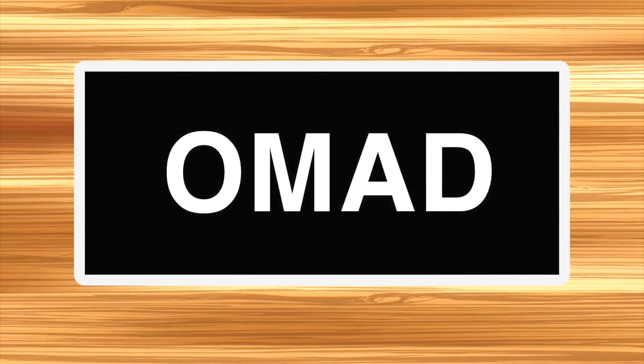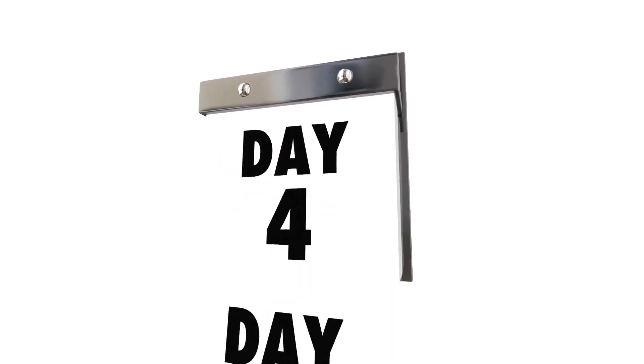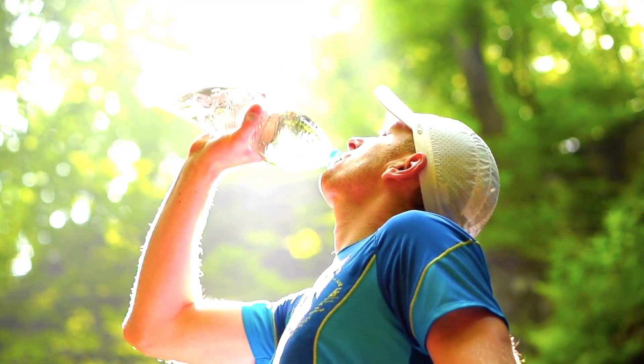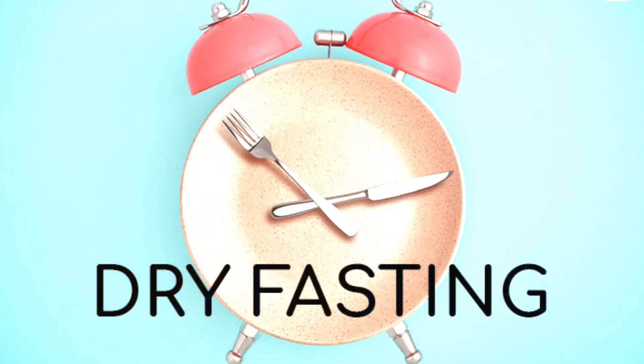For those doing OMAD, I recommend what's called dry OMAD — dry fasting, which means not consuming any water or food, creates a compounding effect. It's about three times as powerful. With dry OMAD, you drink no water all day, only eating and drinking at night for that one meal. Some people do dry fasting for multiple days — up to seven or longer — because you can generate water from your fat cells. It's very powerful but more advanced, so I don't recommend it unless you've done regular water fasting first.